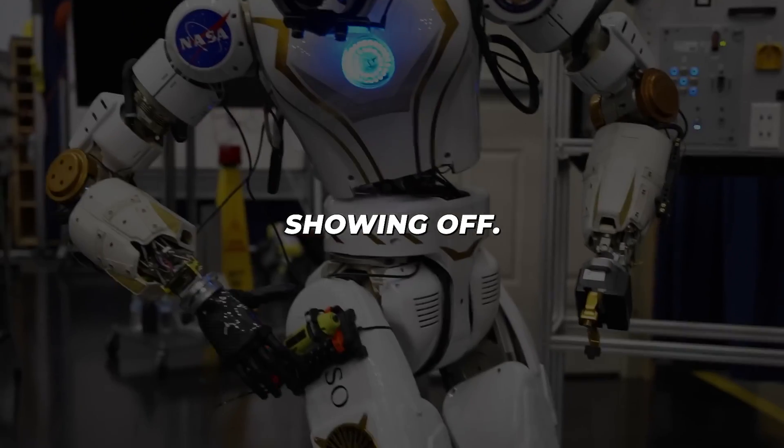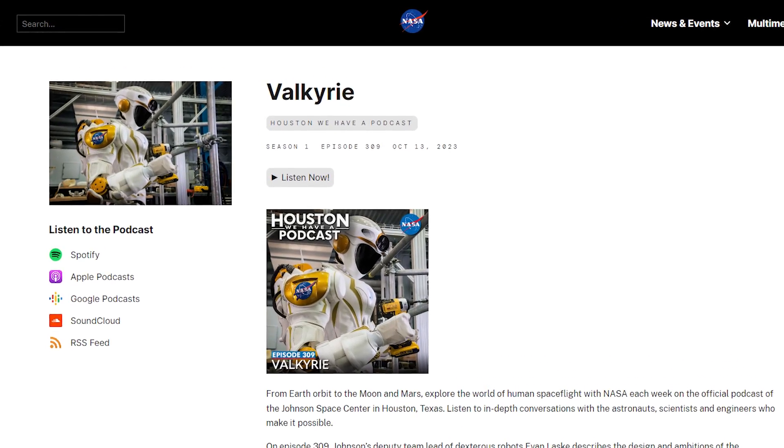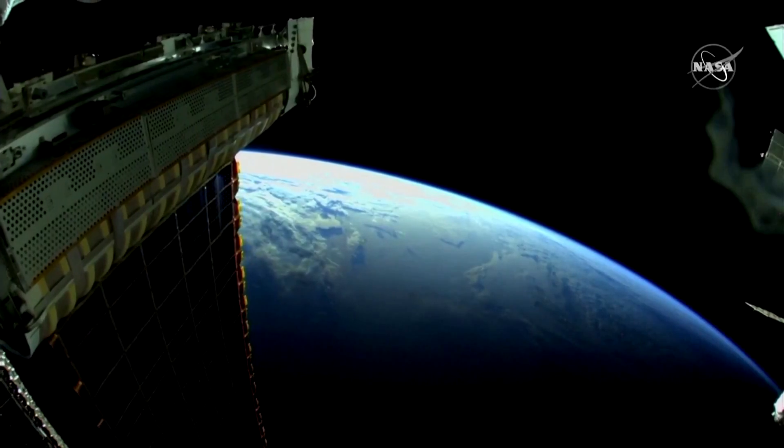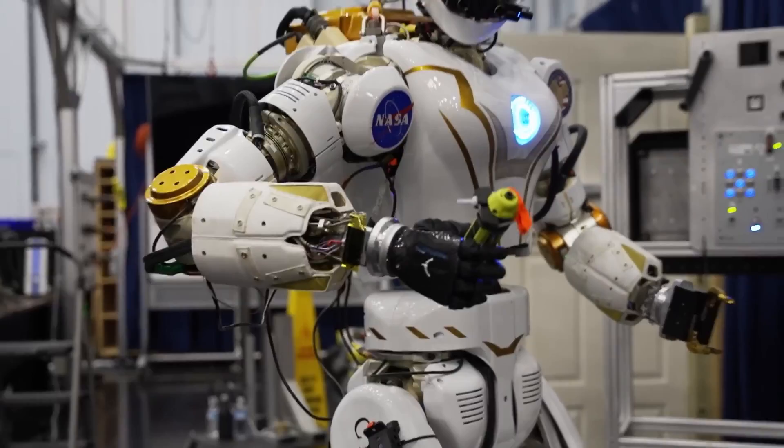But Valkyrie isn't just for showing off — NASA has some serious plans. Think about a robot working all alone on the moon, or even somewhere deeper in space. That's like something out of a dream, and it's going to happen soon.